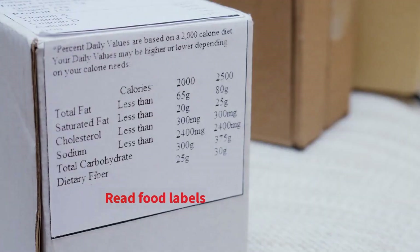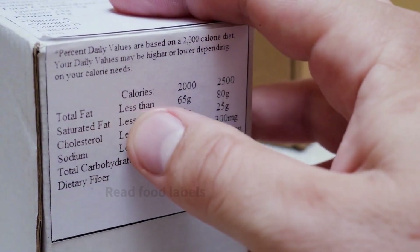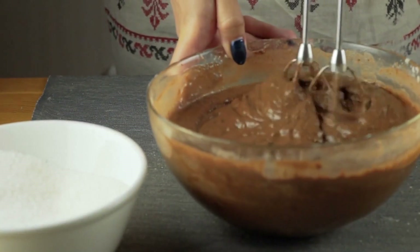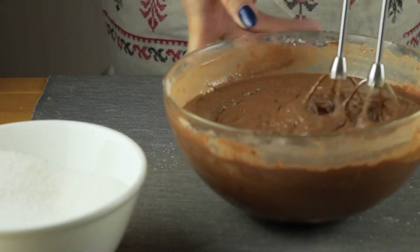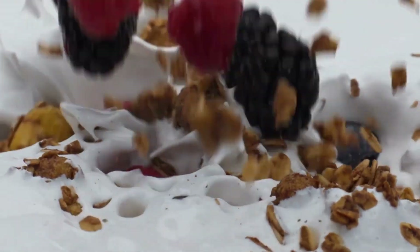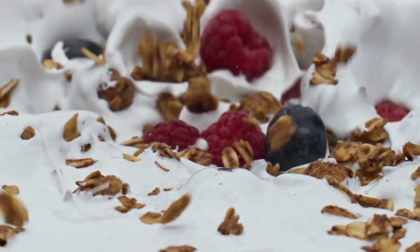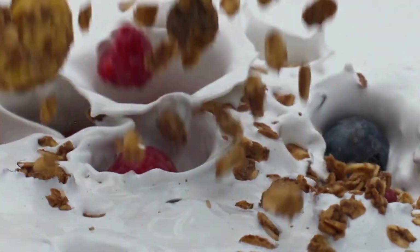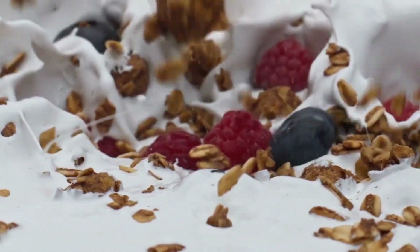Always read food labels to spot hidden calories. Look for ingredients that can add extra calories, like hydrogenated oils, high-fructose corn syrup, or added sugars. Even seemingly healthy options, like granola or yogurt, can contain added sugars and unhealthy fats. By educating yourself and reading labels, you can make smarter choices and avoid hidden calorie traps.